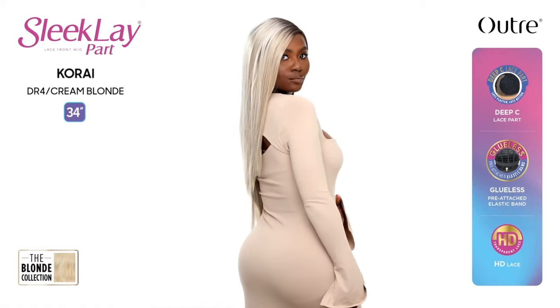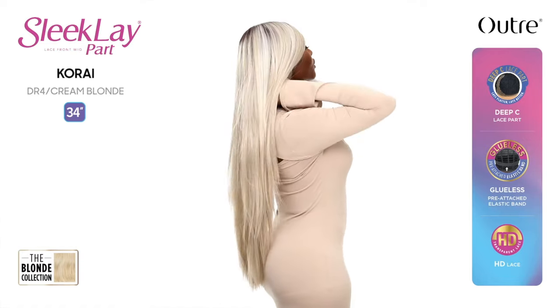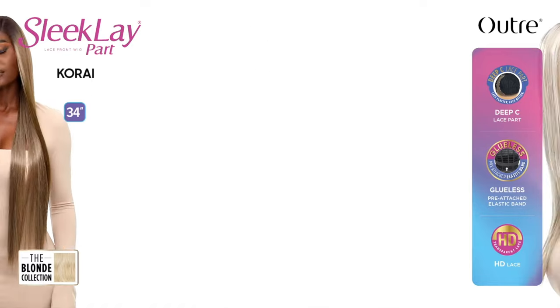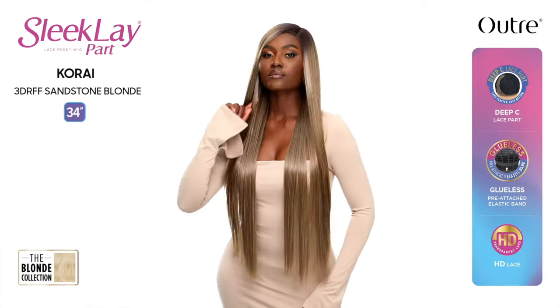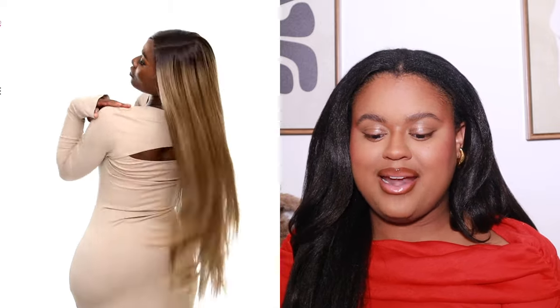Corey is a new Sleek Lay apart unit — and I thought Outre just abandoned the Sleek Lay collection, but it's back! She's 34 inches, yaki texture straight style. She reminds me of a time when Outre had a blonde series — there was a unit called Courtney with a K — same vibes. She also reminds me a little bit of Darcy from the Sleek Lay collection. We haven't had a new unit like that in a minute. Let me know in the comments which units you're thinking of picking up.